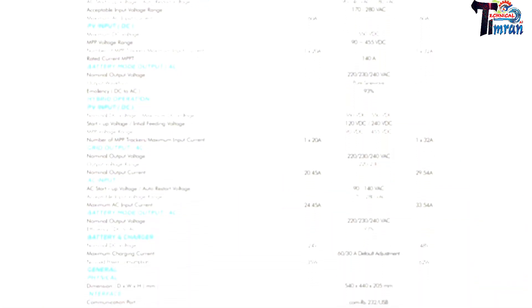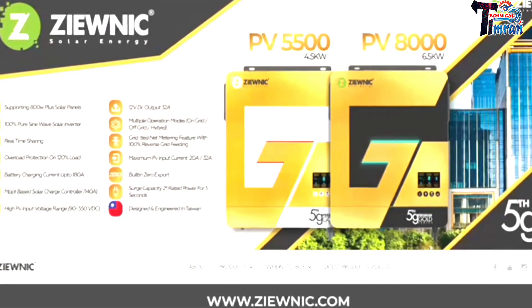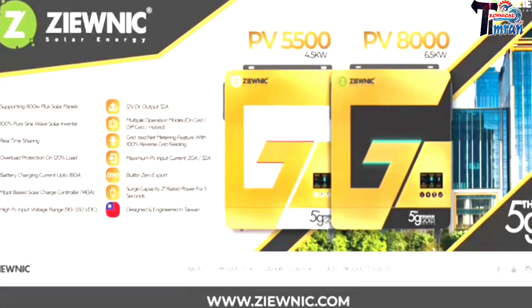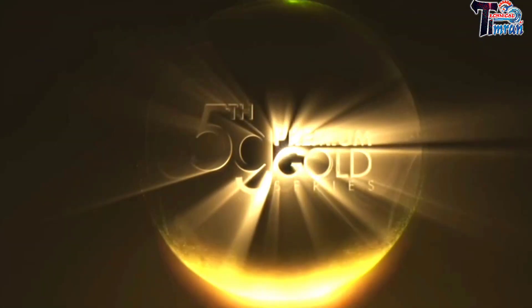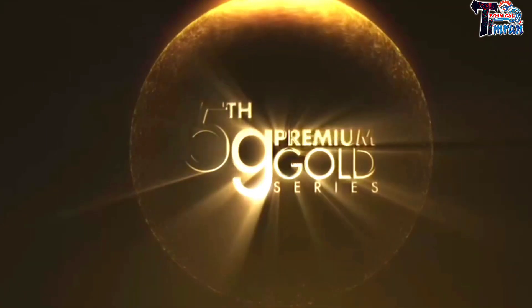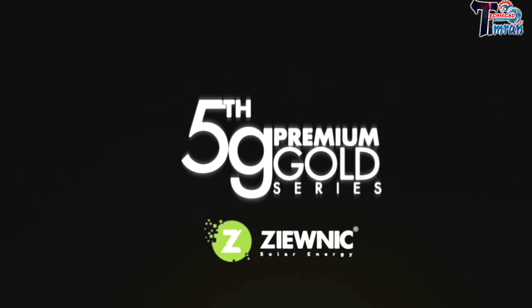If you like this inverter, hit the like button and share with your friends. For more information, visit our website at www.xunic.com. Xunic Solar Energy.